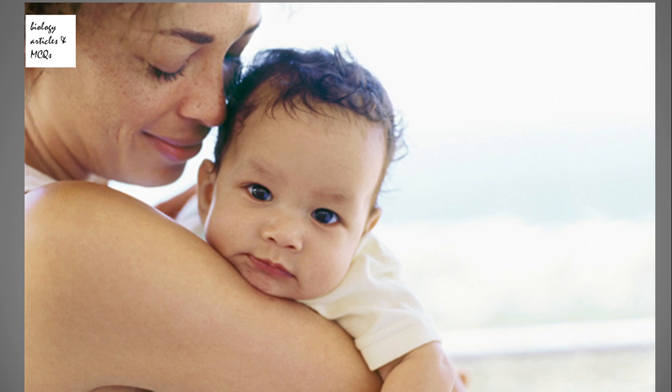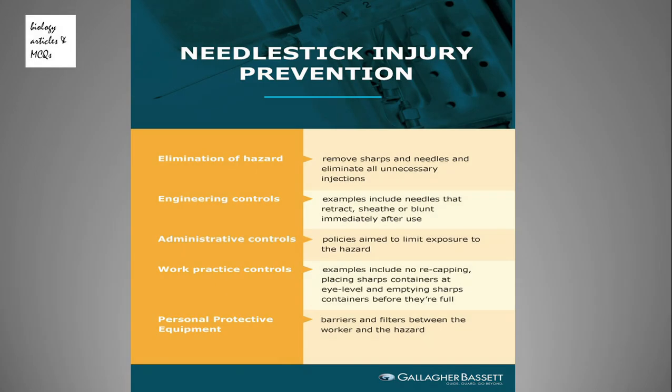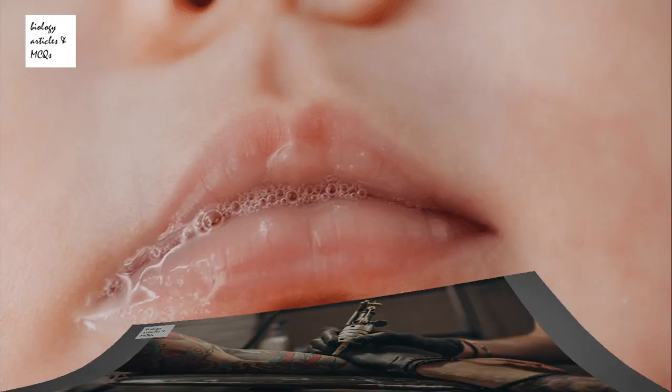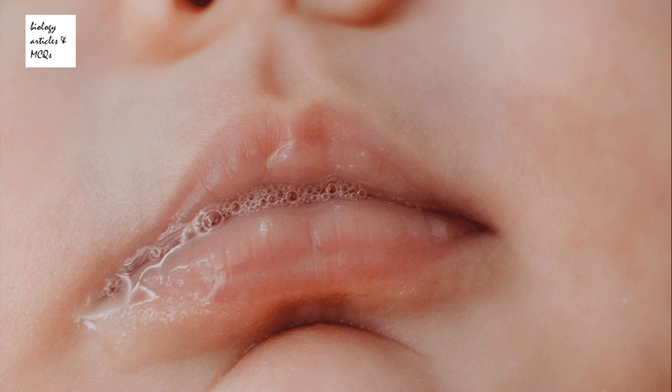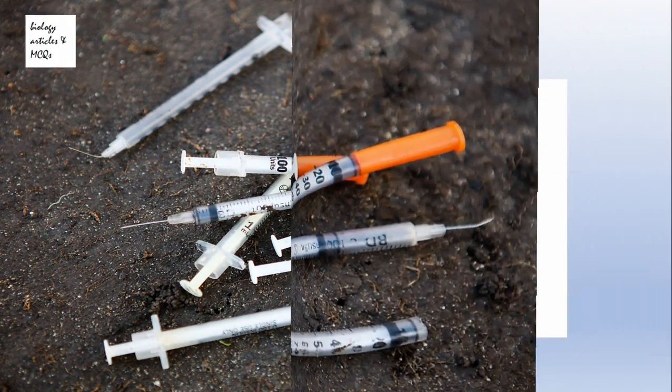Hepatitis B is commonly transmitted from mother to child at birth, or through exposure to infected blood. It can also spread by needle stick injury, by tattooing, or through body fluids such as saliva. Transmission can also occur through the reuse of contaminated needles and syringes.